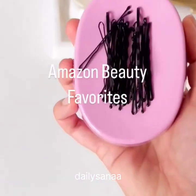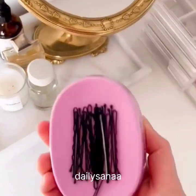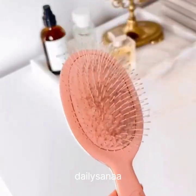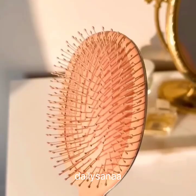Amazon Beauty Favorites. This pin holder easily catches all of your pins no matter where you last left them. And this simple device makes it really easy to clean your brushes from accumulated hair and dust — it took me 20 seconds and a quick wash to clean a dirty brush.